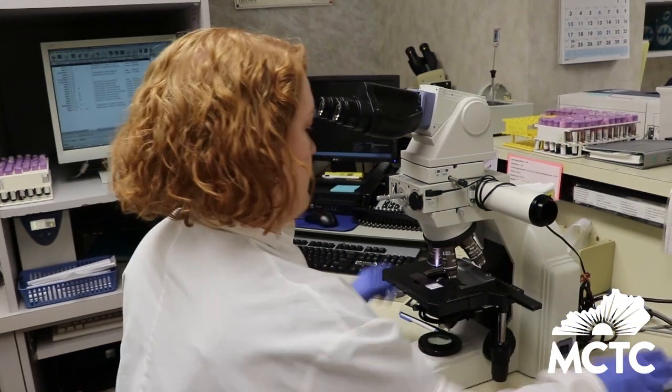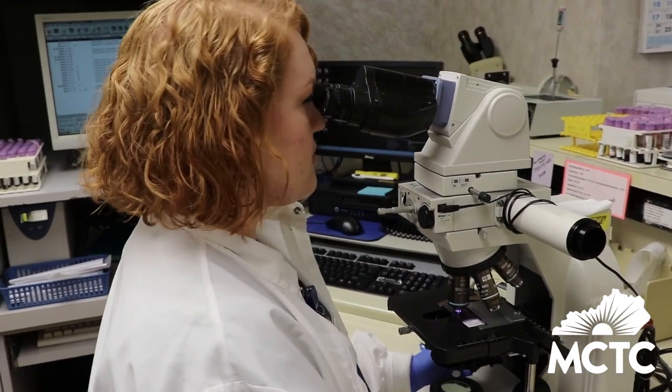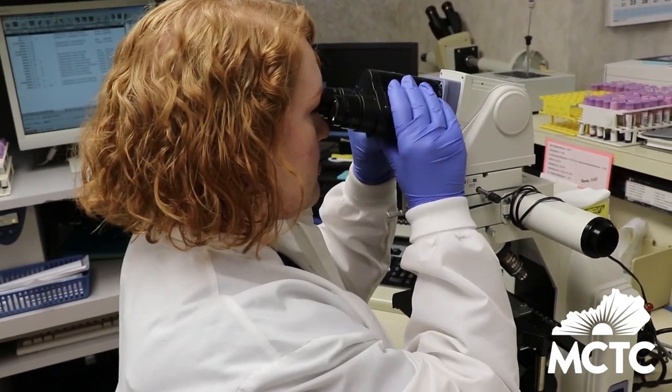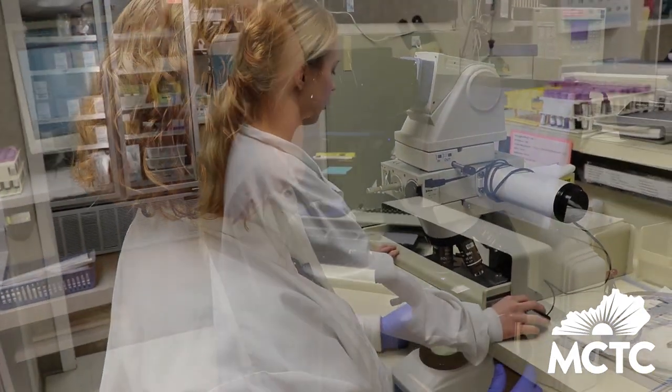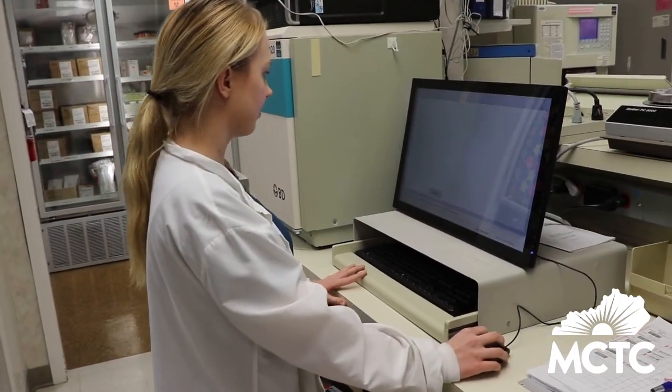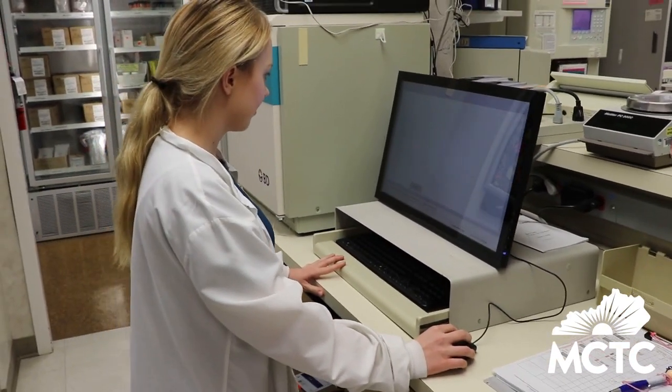MLTs are vital to the lab. They are the people who are doing the testing behind the scenes. They're the ones who are providing diagnostic testing for physicians and emergency room outpatient, and they're a vital part of our laboratory.